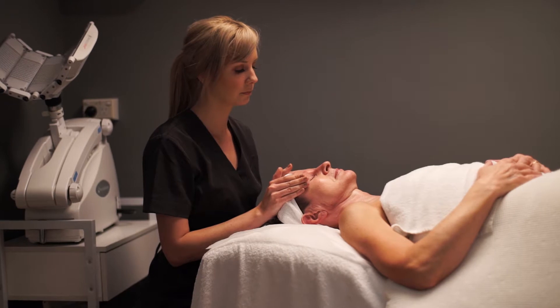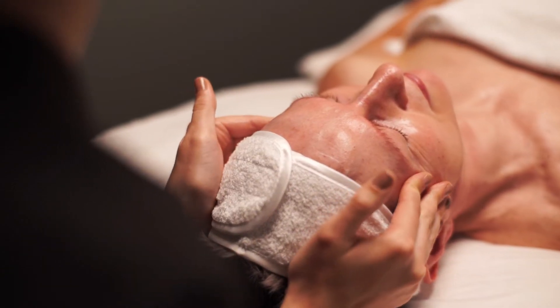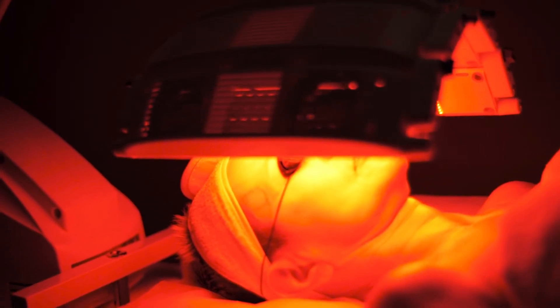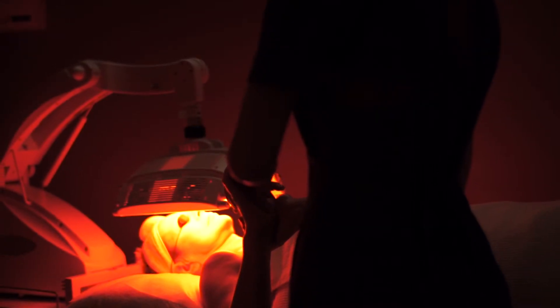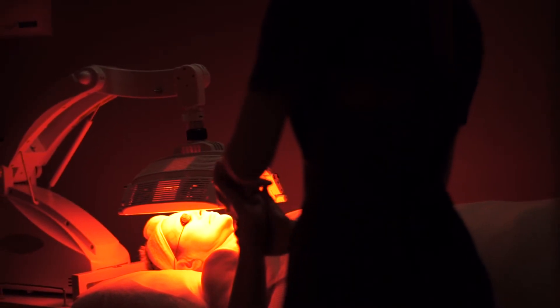Cells within the body contain receptors which absorb light naturally. Our skin absorbs the cellular energy from LED and this triggers a process called photobiomodulation. Photobiomodulation boosts our cellular functions like collagen, elastin, oxygen and even blood flow by six times in the dermis.